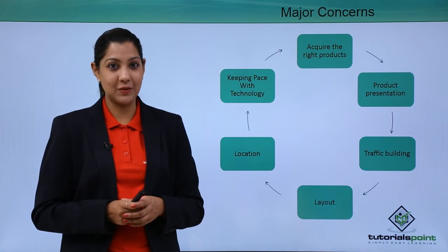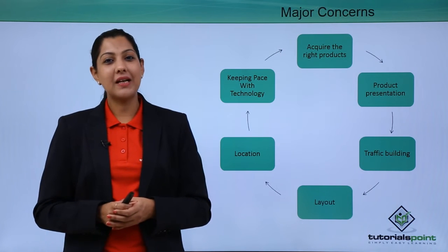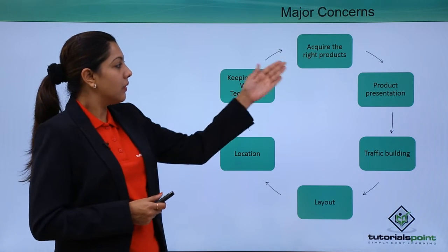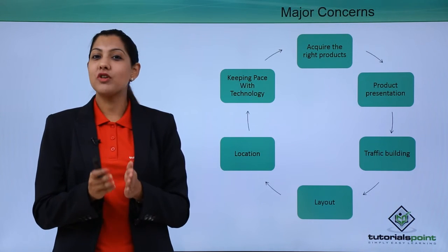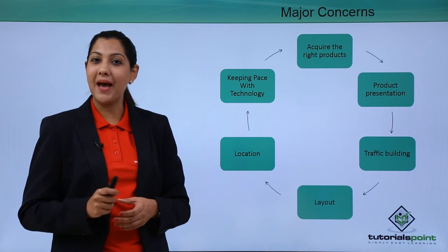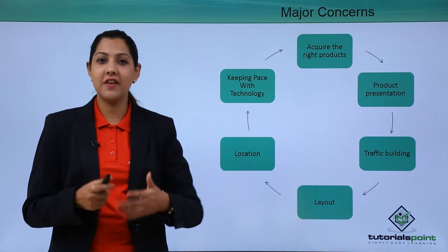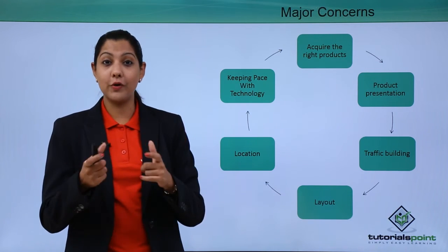These were the seven P's of selling, which form the foundation of your marketing strategy for your retail outlet. There are also certain major concerns retail brands face today. Your product must be unique in the market, with good presentation in terms of branding, packaging, and marketing — presented so well that even you would want to buy it. Building traffic through social media platforms like Facebook, Twitter, and Instagram is also essential.